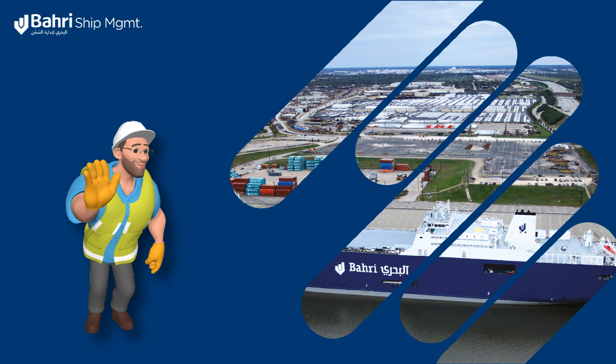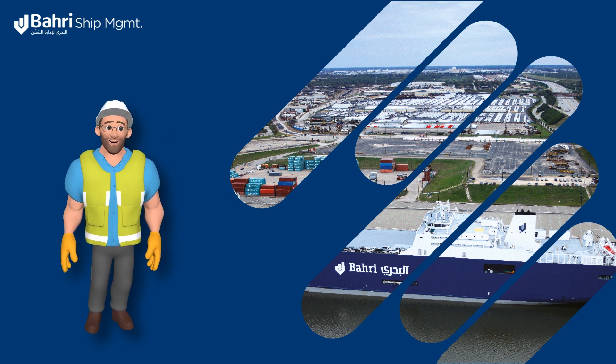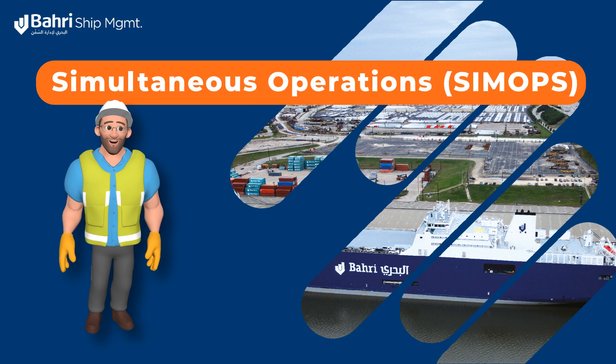Hi, I'm Joe and today I'll be guiding you through a brief journey to help you understand the concepts of simultaneous operations, created by Bahri Ship Management.